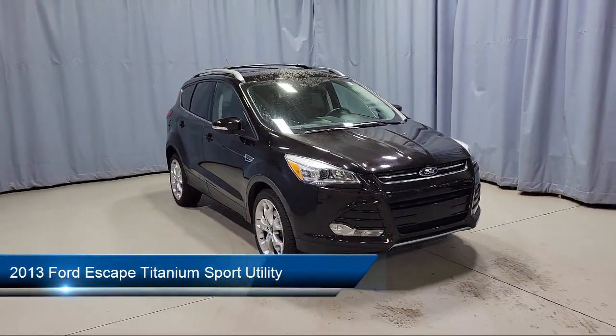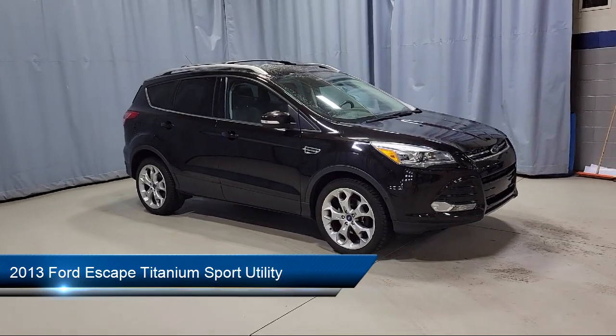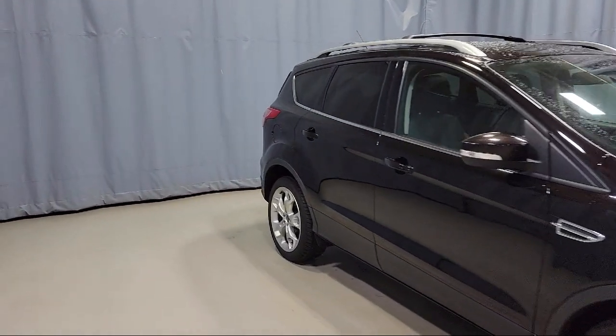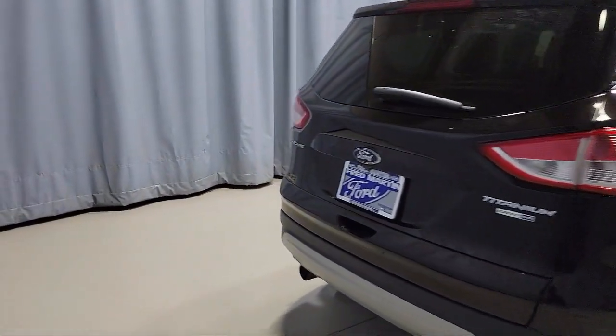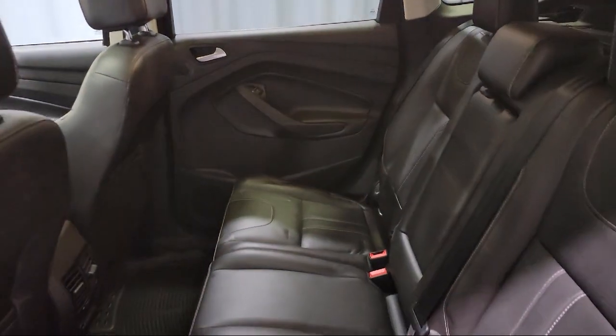This vehicle comes equipped with heated front seats, split fold-down rear seat, heated door mirrors, keyless entry, fully automatic headlights, Sirius XM satellite radio, dual front side impact airbags, rear spoiler, alloy wheels, and steering wheel controls, and has less than 80,000 miles on the odometer.